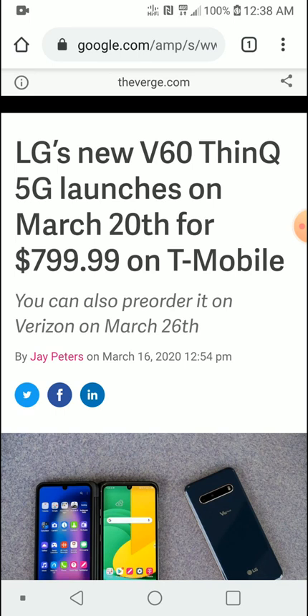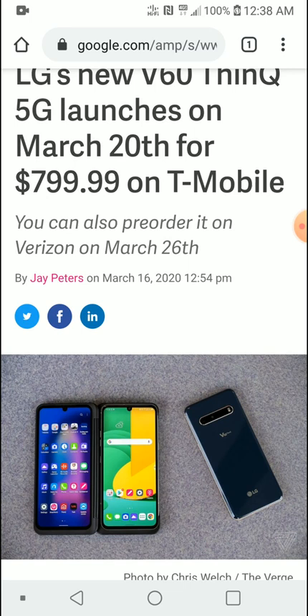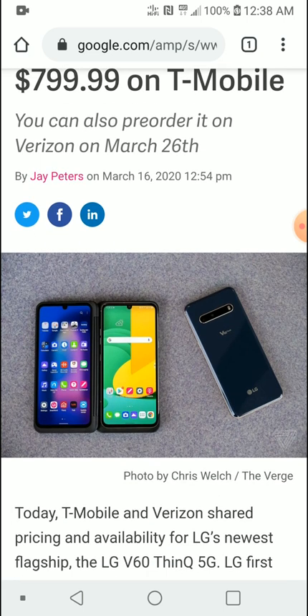At $800 US dollars you are getting the latest flagship from LG that comes with a Snapdragon 865 processor, 8 gigs of RAM, and 128 or 256 gig storage options. There's also a faster 5G model available.